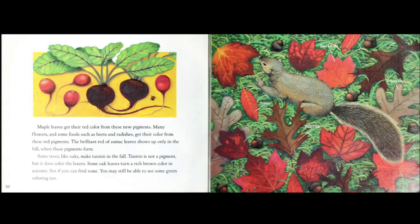Some trees, like oaks, make tannin in the fall. Tannin is not a pigment, but it does color the leaves. Some oak leaves turn a rich brown color in autumn. See if you can find some. You may still be able to see some green coloring too. I see red maple, white oak, sumac, and red oak.